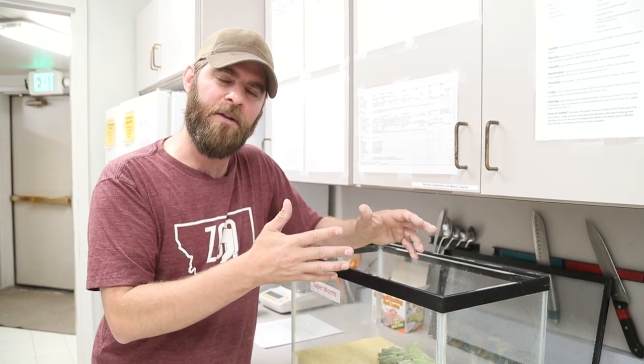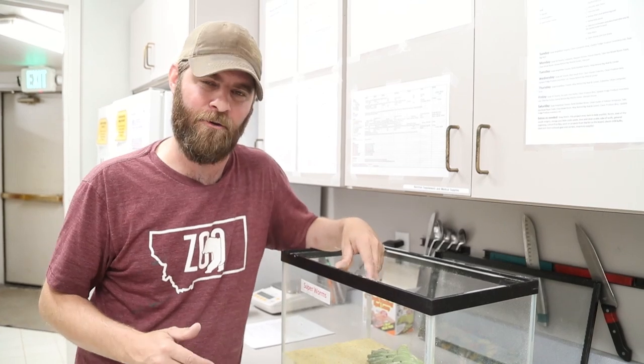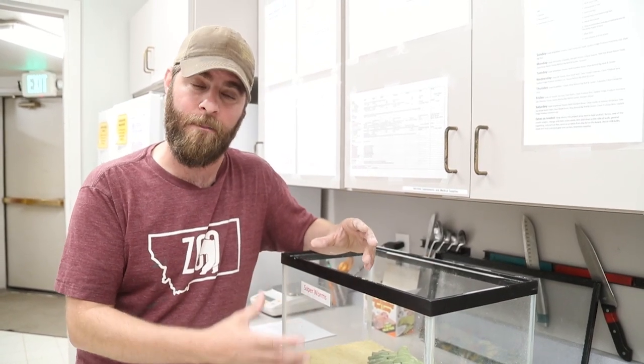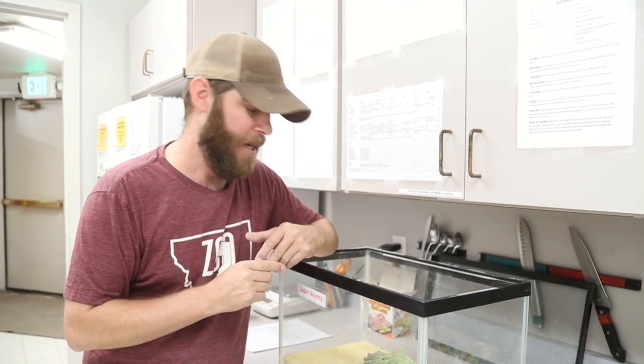The problem with these beetles and these worms is that they can cause havoc in an environment — they can actually be agricultural pests and destroy crops. So we want to keep a handle on these guys, and here at the zoo we want to make sure they're contained so they don't get out on grounds and cause problems.